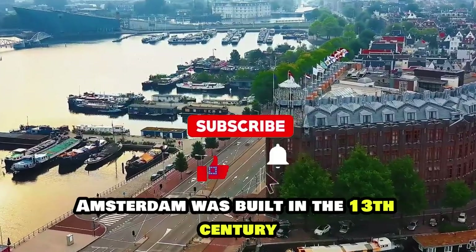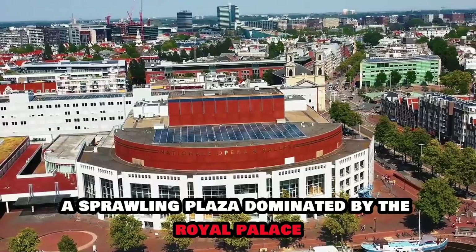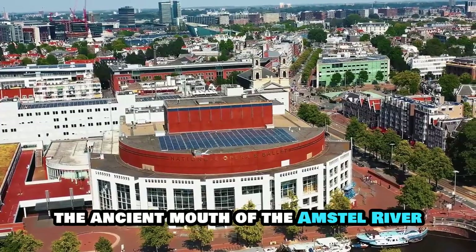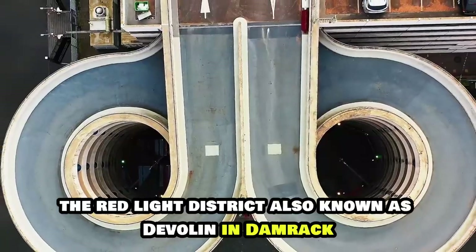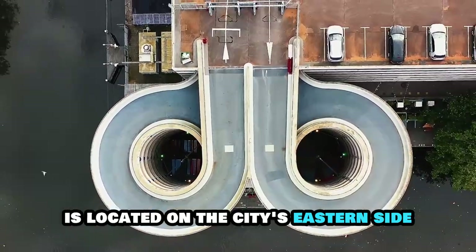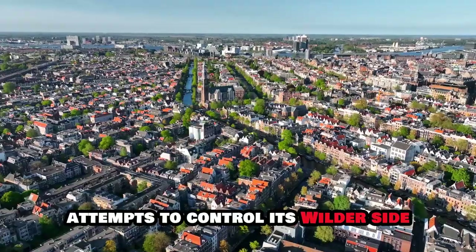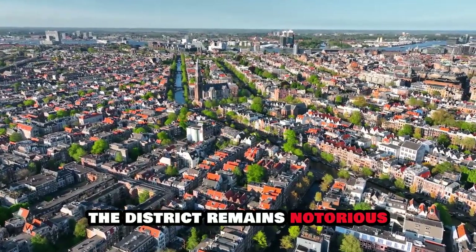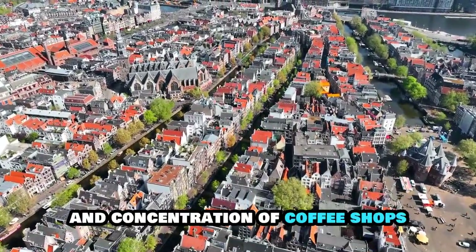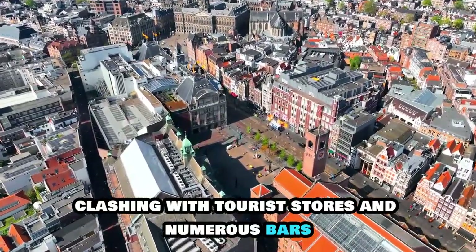Amsterdam was built in the 13th century on what is now Dam, a sprawling plaza dominated by the Royal Palace. Many canal-viewing excursions depart from Damrak, the ancient mouth of the Amstel River. The red-light district, also known as De Wallen, is located on the city's eastern side. As municipal officials implement attempts to control its wilder side, the district remains notorious for its canal-side brothel windows and concentration of coffee shops and cannabis cafes, clashing with tourist stores and numerous bars.